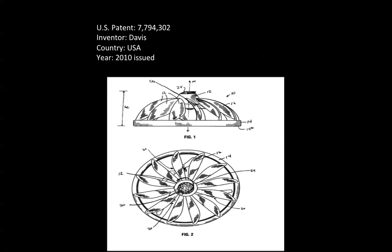U.S. Patent 7,794,302 — an issued patent to inventor Davis, country: USA. Patent issued in 2010.